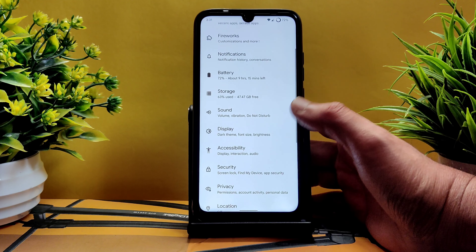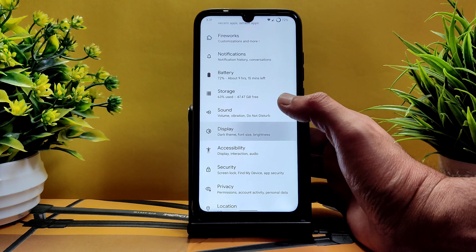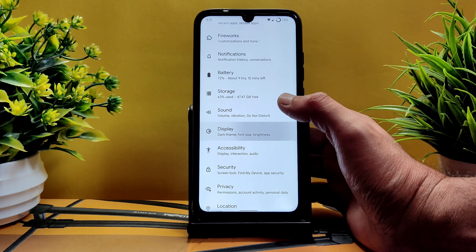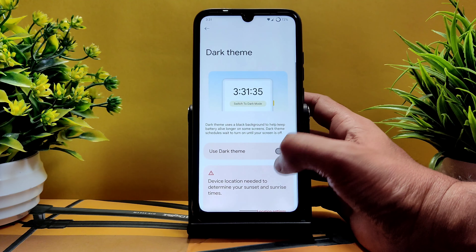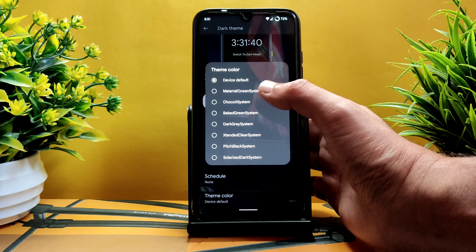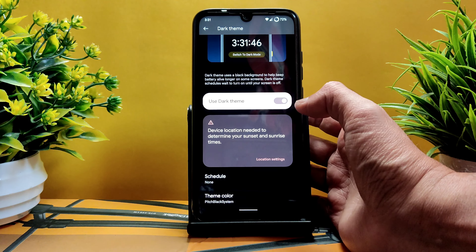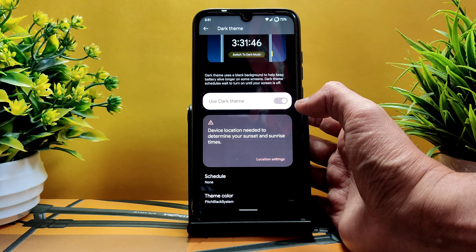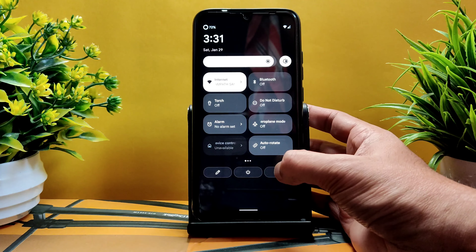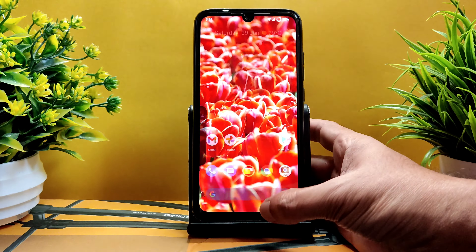Battery usage hasn't been recorded — possibly because it's a first boot. The battery life is very good in this ROM and you can use it as a daily driver. Performance and battery life are well balanced. In display settings, brightness and adaptive brightness are working fine. There's also a dark theme option with a pitch black setting.